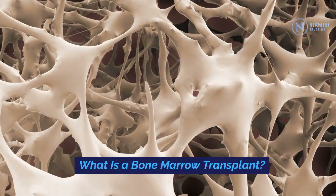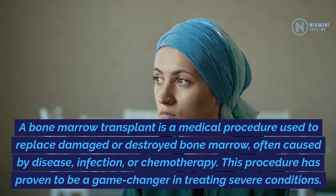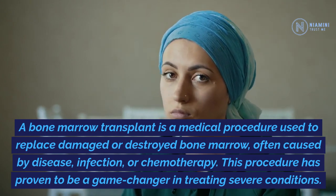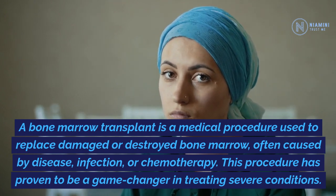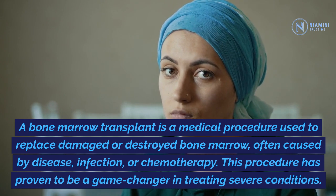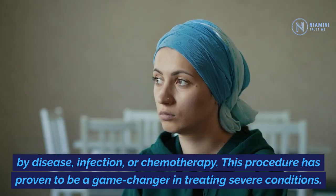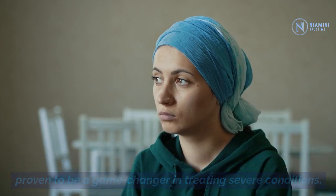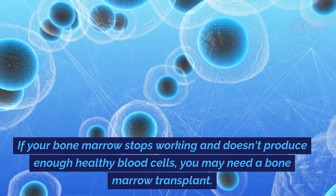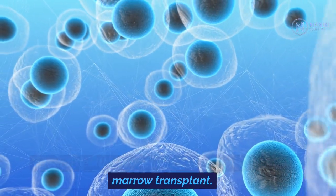What is a bone marrow transplant? A bone marrow transplant is a medical procedure used to replace damaged or destroyed bone marrow, often caused by disease, infection, or chemotherapy. This procedure has proven to be a game-changer in treating severe conditions. If your bone marrow stops working and doesn't produce enough healthy blood cells, you may need a bone marrow transplant.